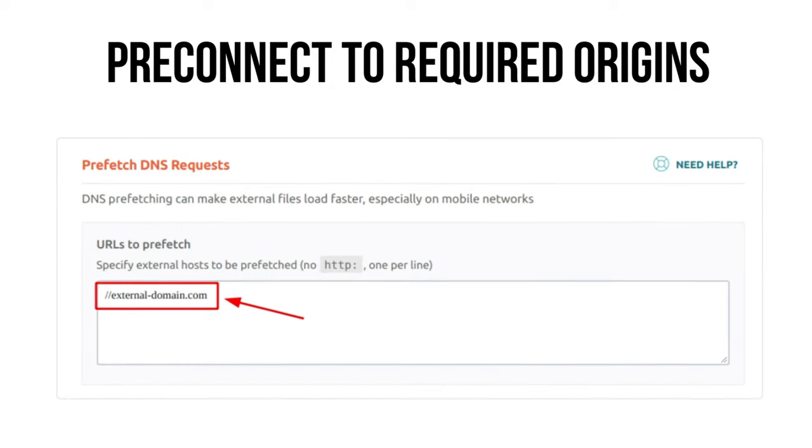The 'Keep Request Counts Low and Transfer Sizes Small' audit is the overall picture of your speed performance. If you have too many JavaScript and CSS requests — which translate to HTML requests — you'll be flagged with this issue. We have basically covered everything about speed optimization: minifying CSS and scripts, removing unused CSS and JavaScript, caching, async and deferred JavaScript and all that. If you've done the optimization properly, you shouldn't be met with this issue.